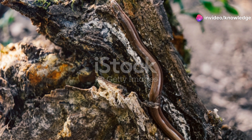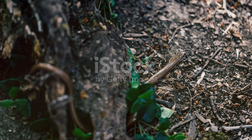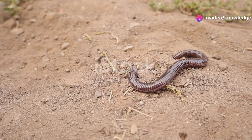Reproduction in Brahminy blind snakes is also fascinating. They are parthenogenetic, meaning females can reproduce without males. This unique trait allows them to quickly establish populations in new environments. As we explore the hidden world beneath our feet, we gain a greater appreciation for the complex and interconnected ecosystems that sustain life on earth.